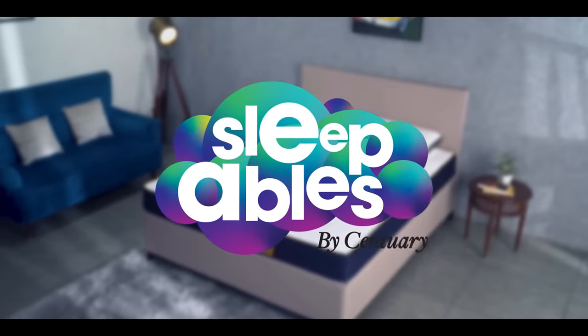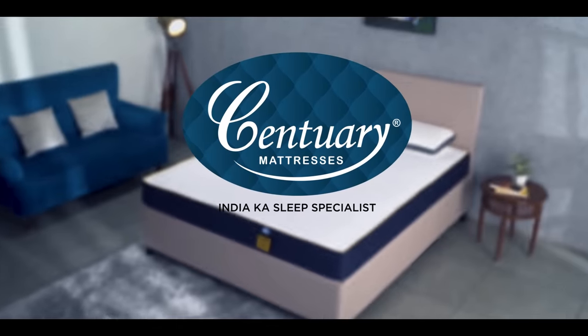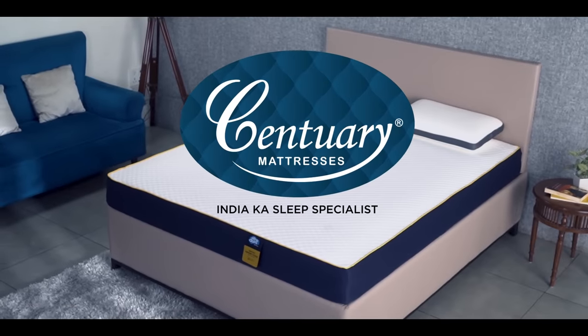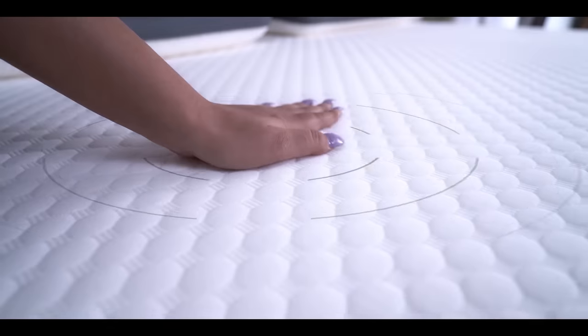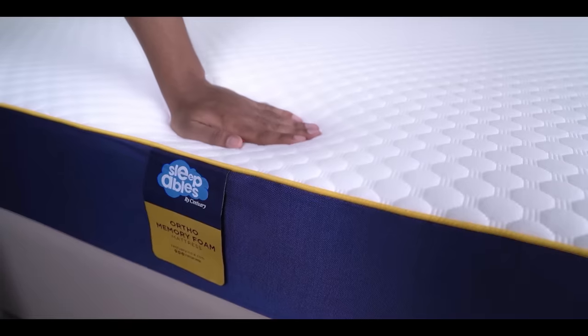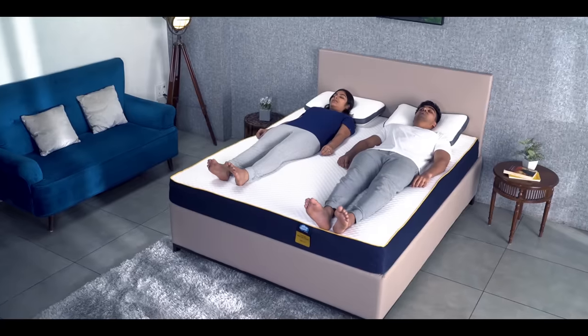Introducing Sleepable's Ortho Memory Foam Mattress from the House of Century, India Ka Sleep Specialist. Breaking through the clutter of orthopedic mattresses, this mattress offers differentiated support and correct posture. The touch feels neither too soft nor too firm, ideal for back and body support.